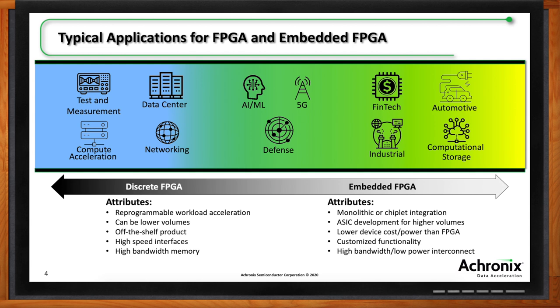On the right-hand side are classic embedded FPGA plays — power-constrained, price-constrained, or form-factor-constrained, like industrial and automotive. FinTech is about driving lowest round-trip latency — embedding an FPGA is an easier way to reduce tick-to-trade time. Embedded FPGA also gives much lower latency and much higher bandwidth between the different elements within the system.